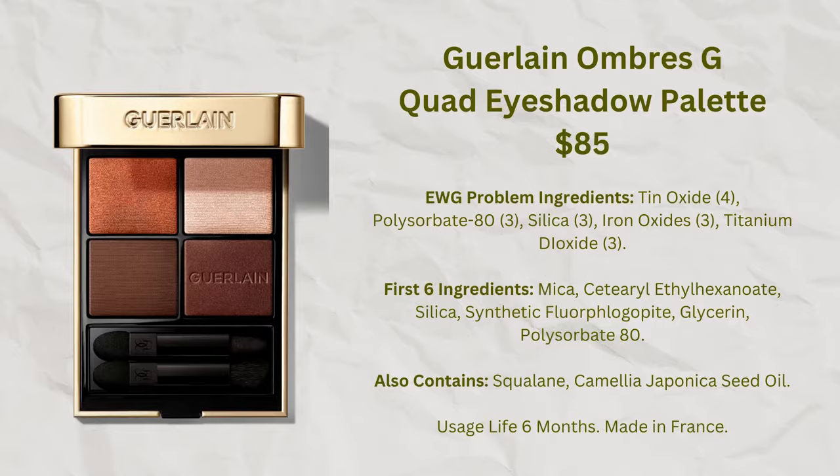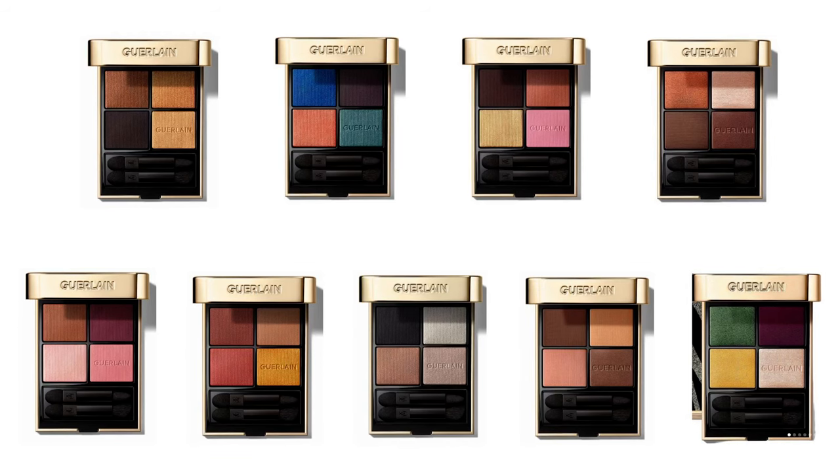For Guerlain — whose creative director is Violette Serrat — the only products without perfume appear to be the eyeshadow quads. The ingredient lists look fine with no aluminum powder. I have one, though it's very expensive. They're highly pigmented, which makes them difficult for me to work with on fair skin. But if you have darker skin, like a more flamboyant look, or are more skilled with eyeshadows than I am, these are quality products with interesting color stories.